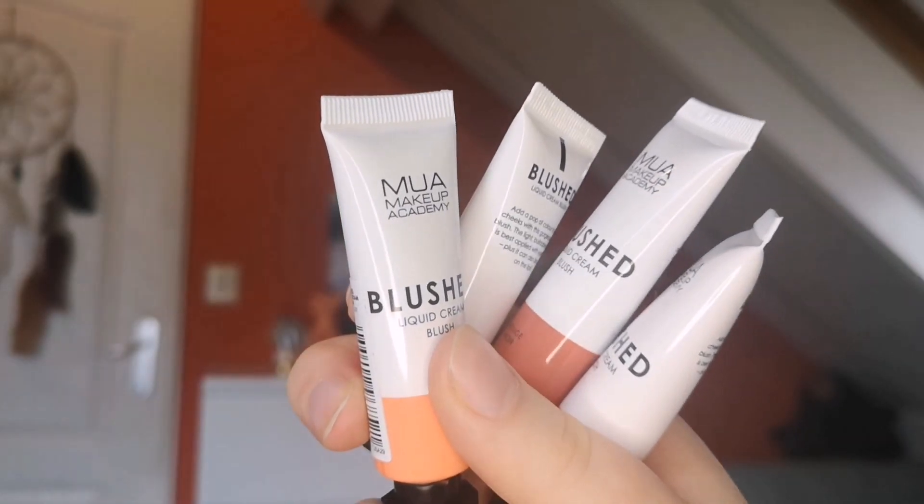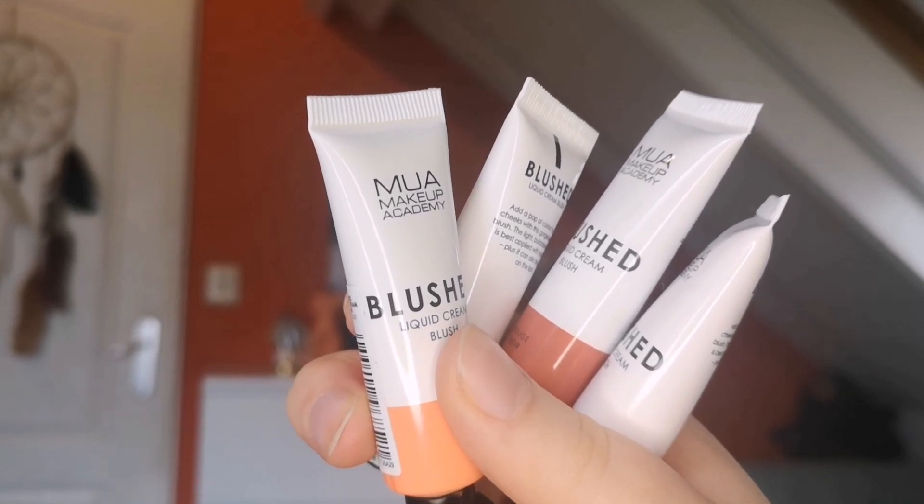Hey everyone, thank you for joining me in today's video. I wanted to show the MUA, or Makeup Academy, liquid cream blushes. A while ago I bought four of them at my local drugstore and I kind of forgot about them until very recently. I rediscovered them and fell in love with their natural shades and mostly how easy they are to use. So let's just get into it — these are my four shades, they come in little tubes each containing 10 milliliters.